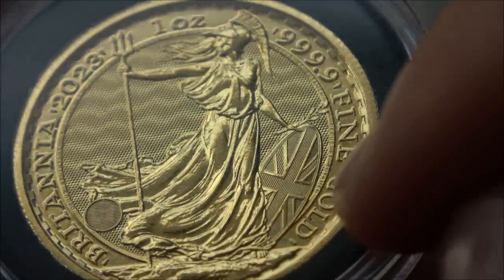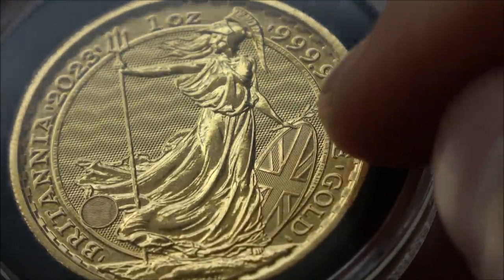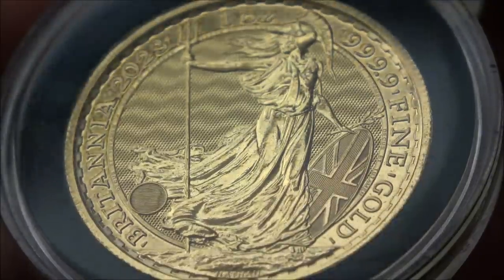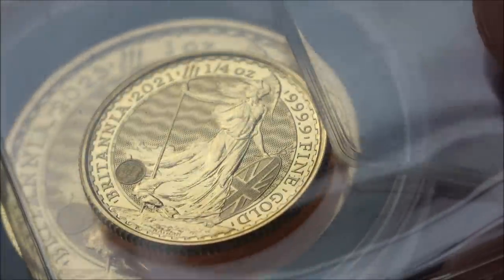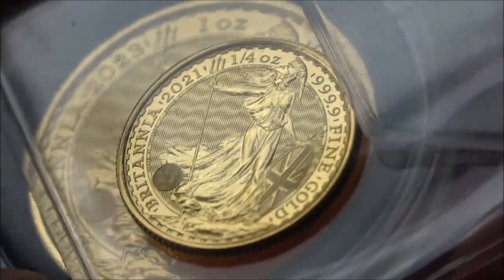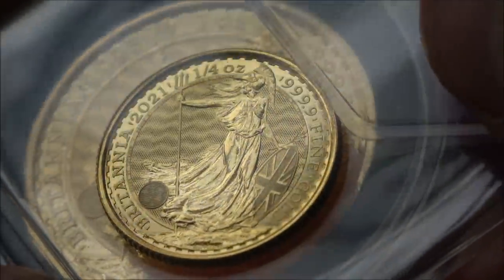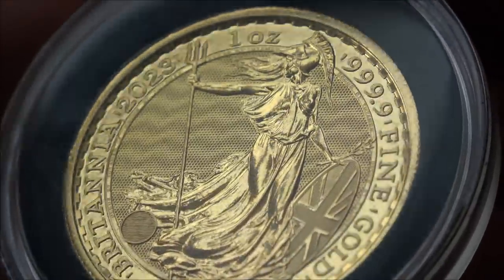Another one that you may have just spotted is the edge lettering — the lettering around the sort of rim of the field of the Britannia. Those are really, really micro engraved. And remember, this is a one ounce gold Britannia, so this is quite large. If we get out the quarter ounce gold Britannia, those are still present and absolutely minuscule — you won't be able to see those without major magnification, but they are there. And then you go down even further to the 10th ounce gold Britannias, and those are also there too. So those are very easy to spot and check.